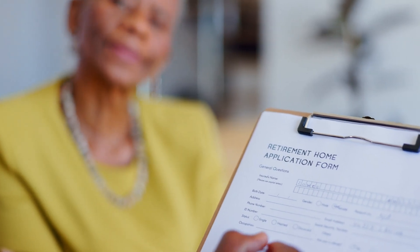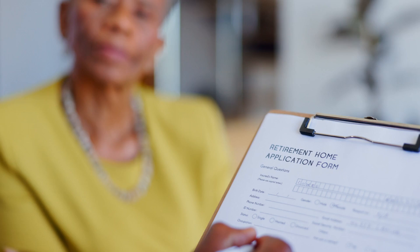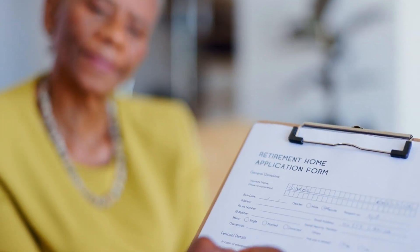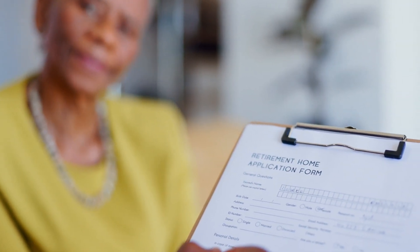Welcome to our comprehensive guide on finding the best retirement homes in Delhi. Choosing a retirement home is a significant decision that involves considering various aspects to ensure comfort, care, and convenience for your loved ones. This guide will walk you through the essential steps to make an informed choice and find a retirement home that meets your needs and preferences.